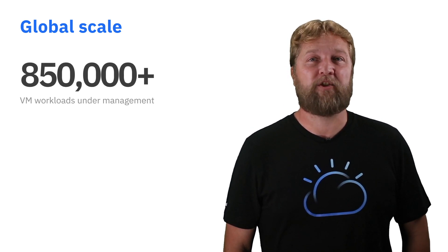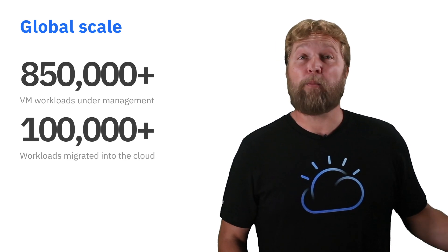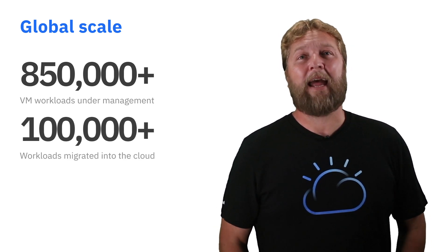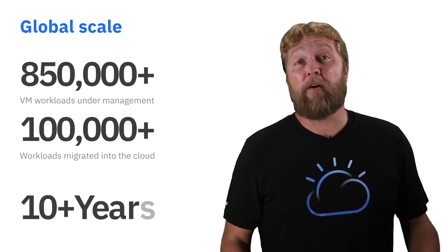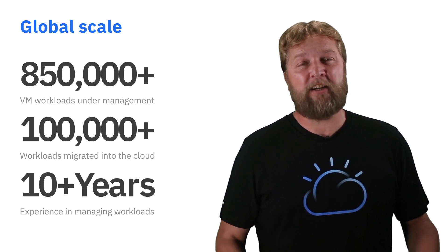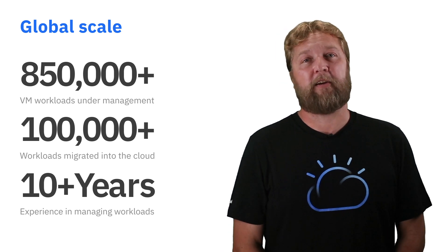VMware expertise at global scale. We're the largest manager of workloads out there with 850,000 VMs under management. We've migrated over 100,000 workloads from on-premise into the cloud, helping our clients with their data transformation. We have over decades worth of experience in managing these workloads, providing these solutions across various industry verticals. With these three things, it all makes clear why we're unique in the market with our VMware solutions.